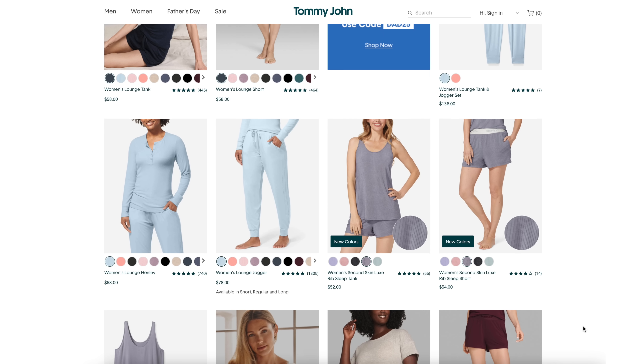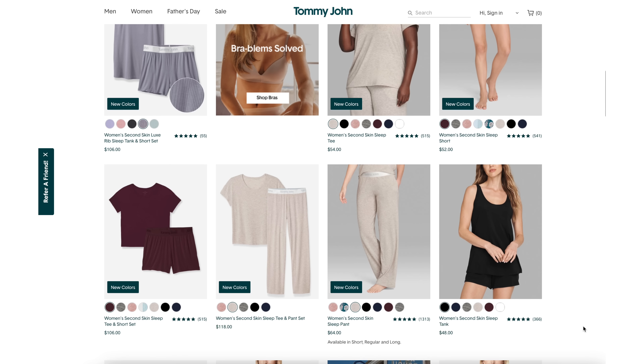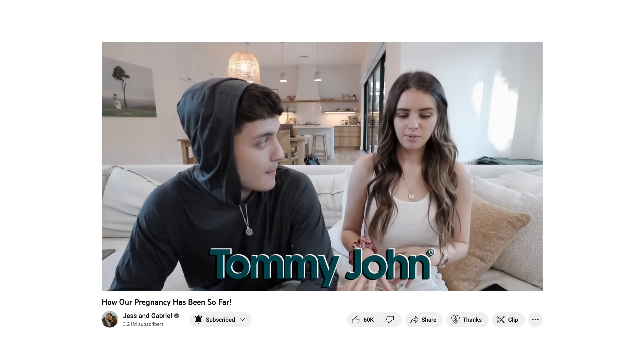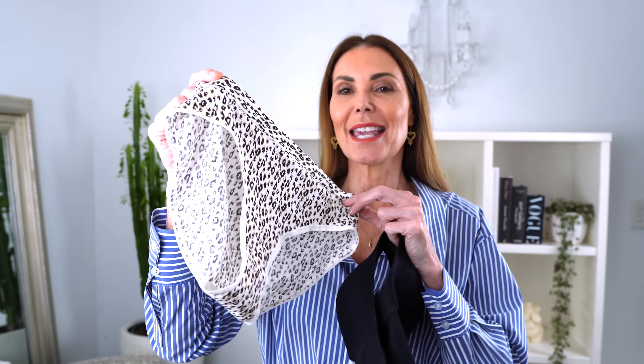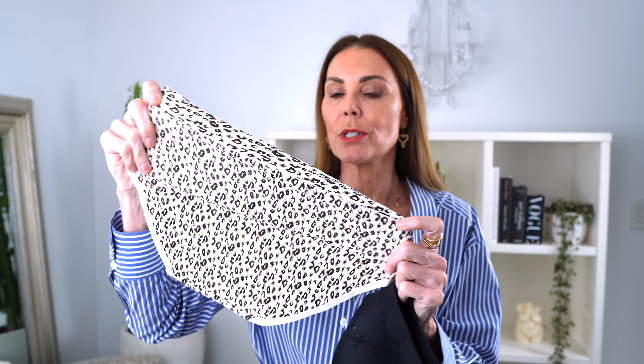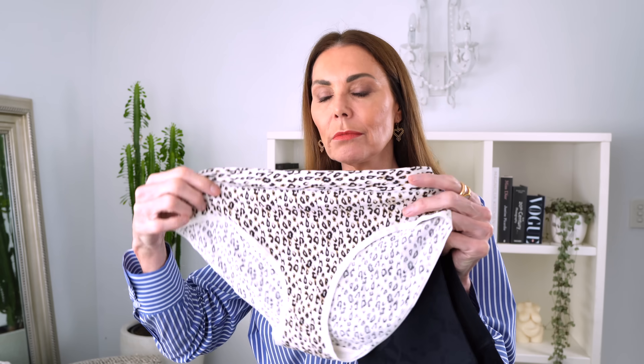I'd like to say a big thank you to Tommy John for sponsoring this portion of today's episode. Tommy John is a beautiful, luxurious underwear and loungewear brand that I discovered watching some of my favourite YouTubers. I have found the most perfect briefs at Tommy John — they are the most comfortable, cool, seamless briefs that don't ride up, don't get caught in all the wrong places, and no obvious VPL either.